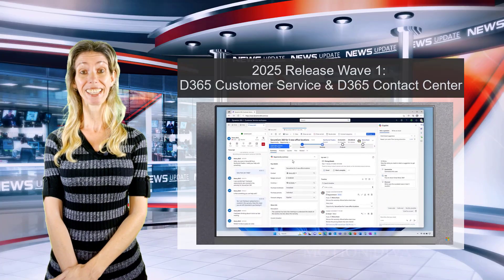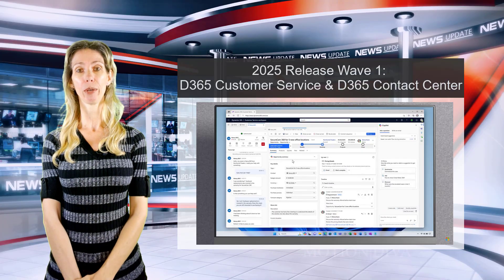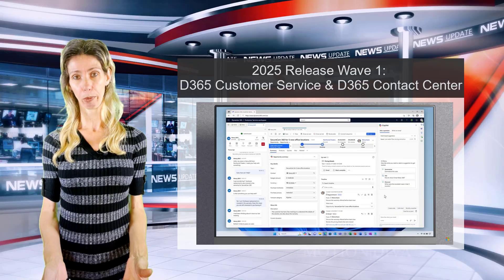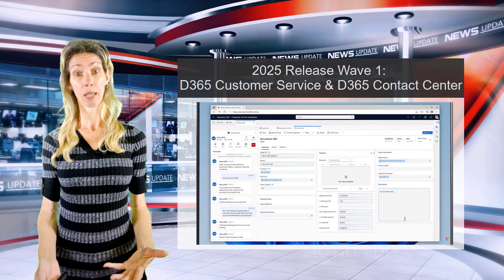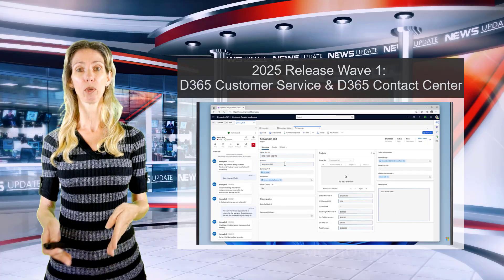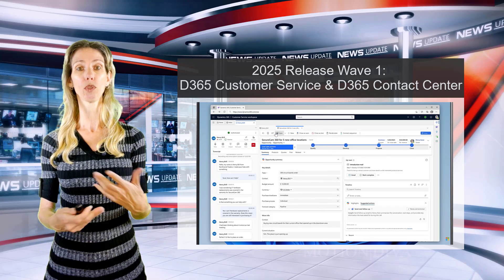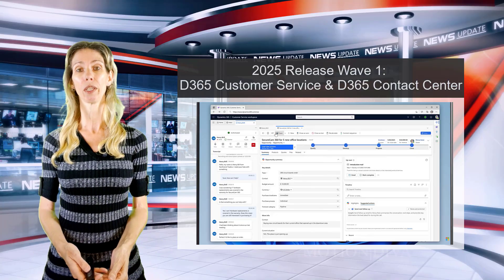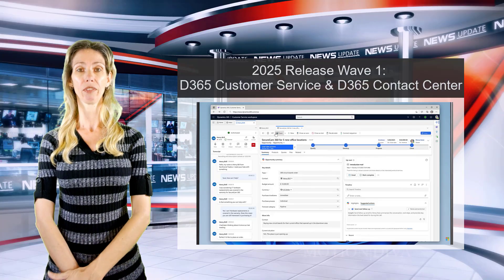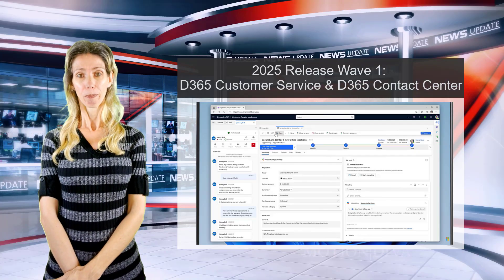Contact Center for Sales is another feature customers have been asking about for a long time — why can't they utilize the omni-channel capabilities of Dynamics 365 Contact Center for sales? Now your sales reps will be able to use Customer Service Workspace, or even a custom app you develop, and utilize those contact center features. Super excited about this one.